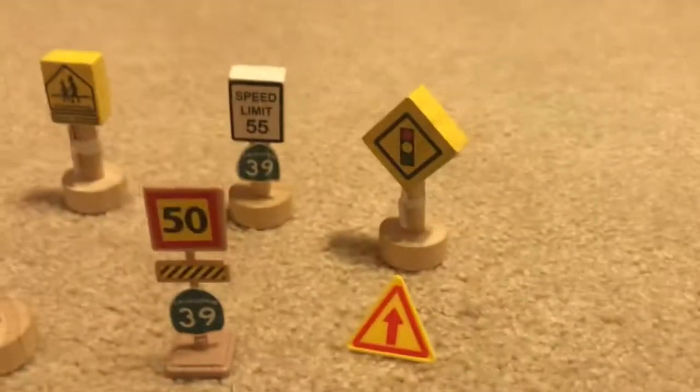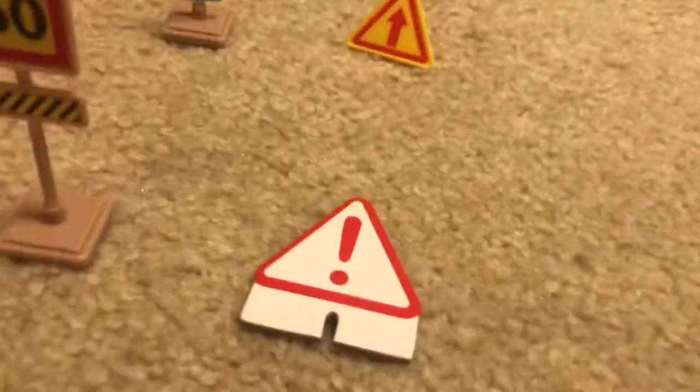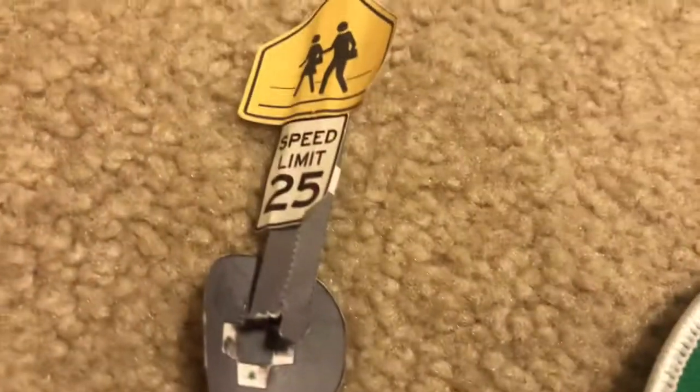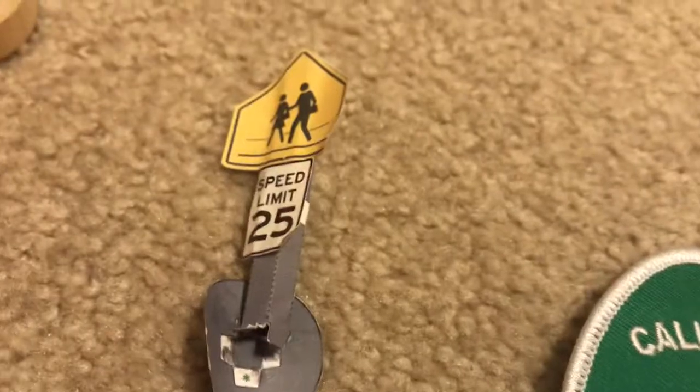A traffic light sign with a one way sign. An arrow sign. An arrow sign. Exclamation sign. And a school sign with a speed limit 25.